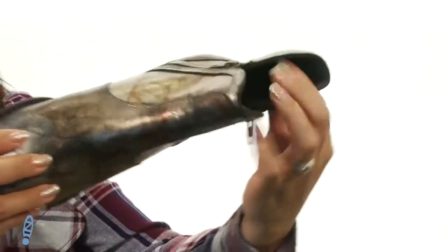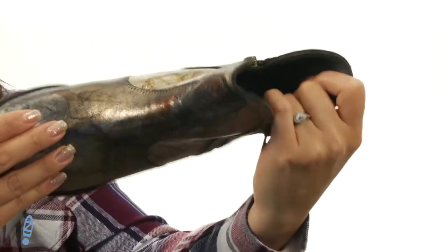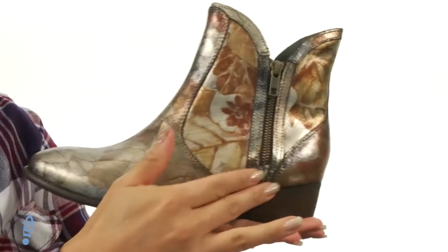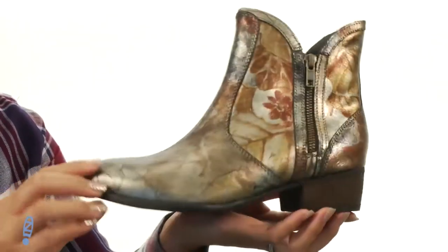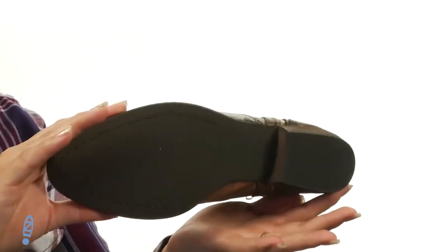On the inside, it is textile lining and insole. There's also a comfortable cushion insole for all-day comfort. And there is a little stacked heel for a boost in height, and it all sits on top of this man-made outsole.